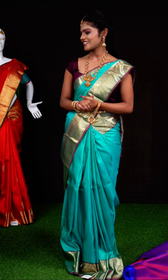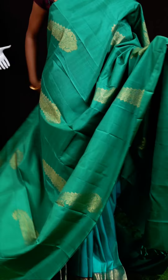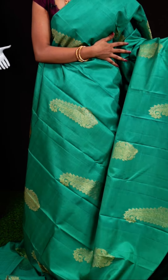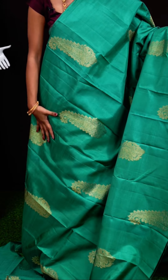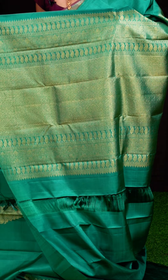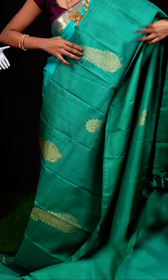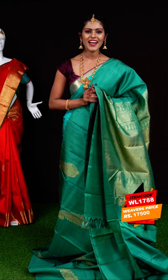Here we have another beautiful one with sea green color — a simple and elegant look, very beautiful for daily wear. All over it has big mango and floral design. The border is open border type. The pallu is a very attractive rich designer pallu with kairi and flower design. The blouse is a self plain blouse. Item code: WL1788, weavers' price: 17,500 rupees only.